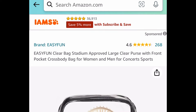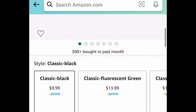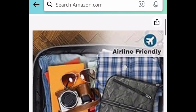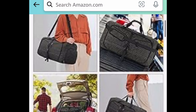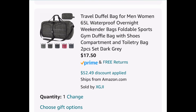Next one here, we have this stadium-approved large clear purse or crossbody bag. It looks just like that right here. Currently priced at $9.99 — with our code, we're going to get it for only $4.99. This one was a requested item, and I will come back with more for you in the next video. This is a 65-liter travel duffel bag or weekender bag. Currently priced at $69.99 — with our code, we're bringing it down to $17.50.